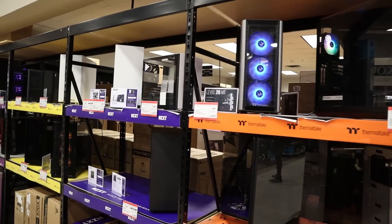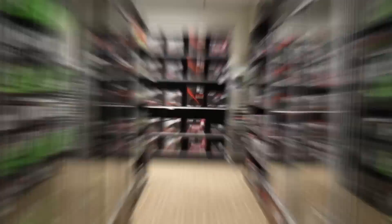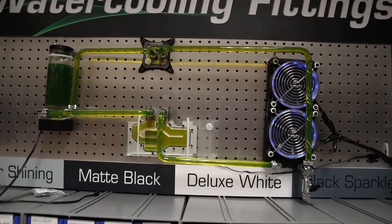This is the BYO section. They basically have everything from cases to CPUs to memory — everything you need. Be sure when you come to a Micro Center to talk to a sales representative, because they work here and know the best deals around. You might come in with the intention of a certain build, but depending on what deals are going on, you might switch it up.